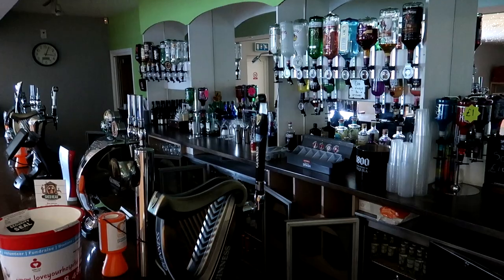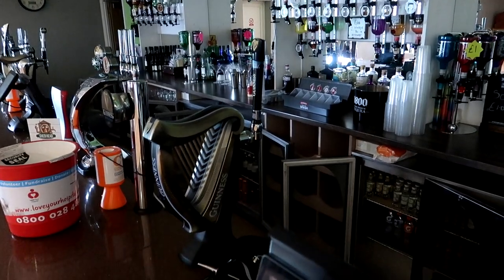For all you pre-match drinkers out there, you have to come check out the Seasons Bar. They've got some wonderful lighting throughout and if you fancy a little tipple, my recommendation is a Whiskey on the Rocks.